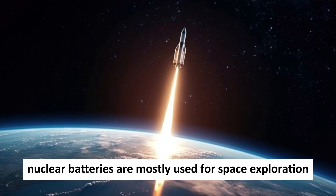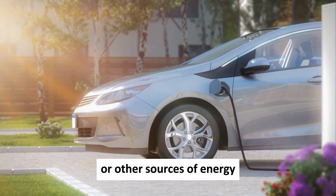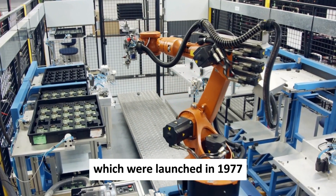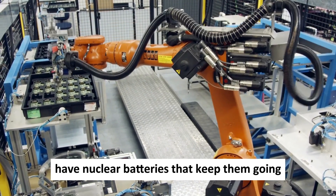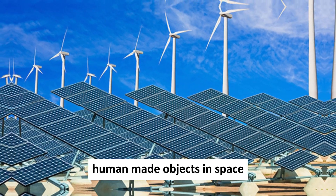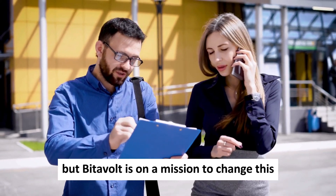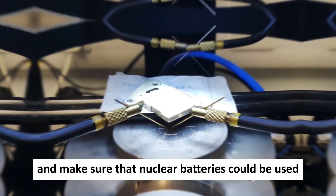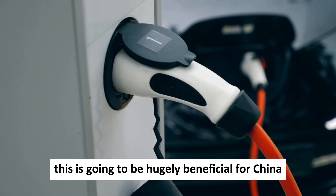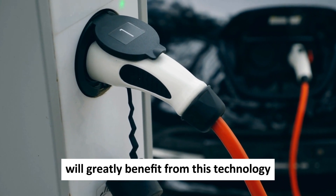Today, nuclear batteries are mostly used for space exploration because they can work in places where there is no sunlight or other sources of energy. For example, the Voyager probes, launched in 1977, have nuclear batteries that keep them going even after they left our solar system — the farthest human-made objects in space, still sending us information about the mysteries of the universe. But Betavolt is on a mission to change this and make nuclear batteries usable for more than just space missions. This is going to be hugely beneficial for China and the world, and it makes sense to think that EVs will greatly benefit from this technology in the future.